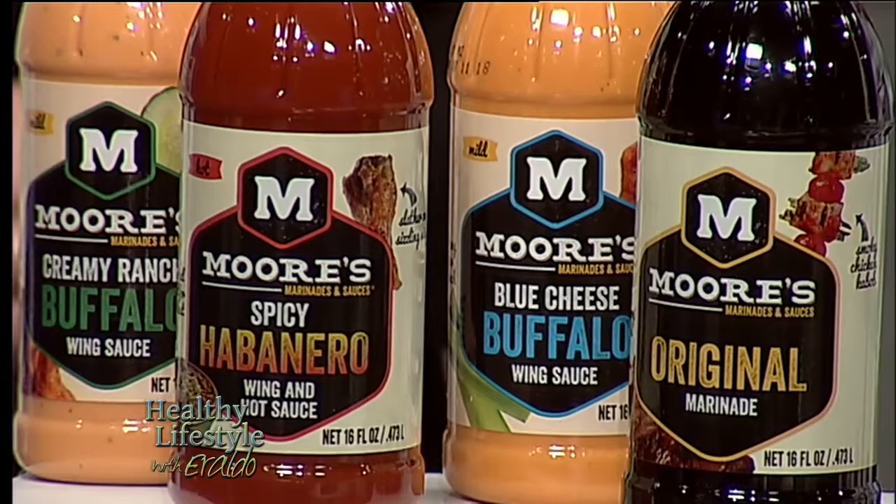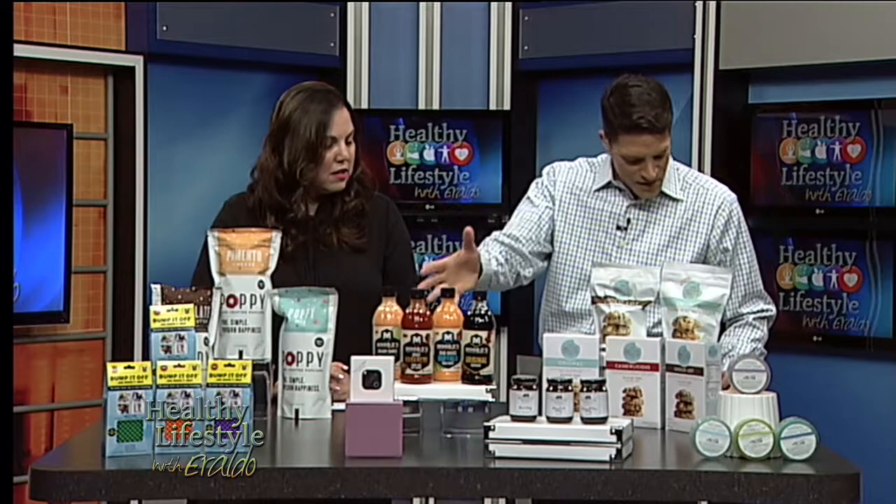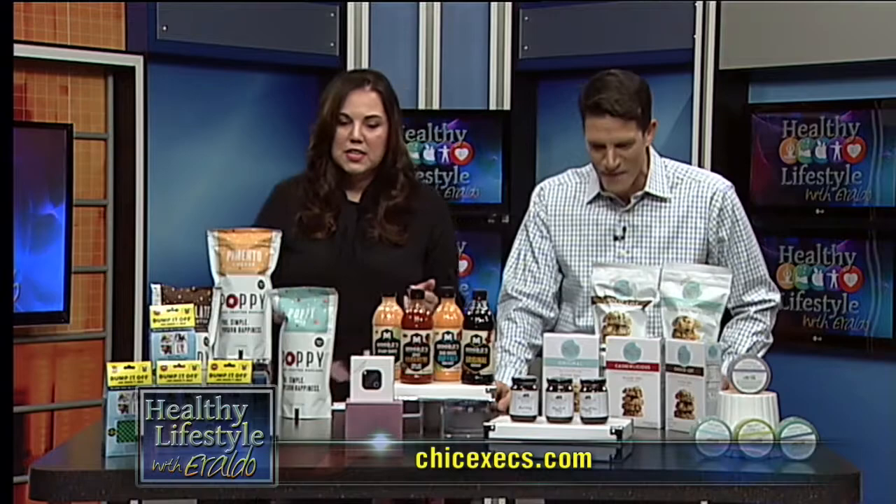It looks so good. I like this tangy blue cheese. They're made in the USA — they're a family-oriented company. I've read quite a bit about them on the website. They're great for meats and veggies and for dipping sauce as well.